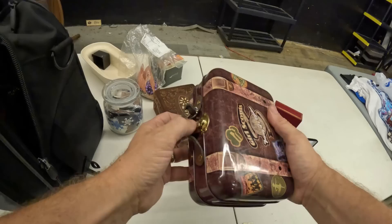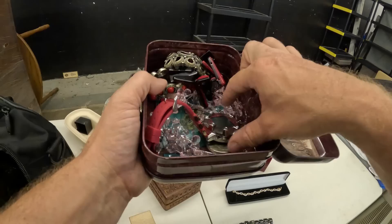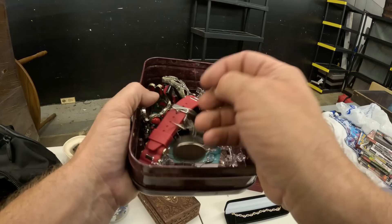Girl Scouts Journey of a Lifetime. We've got a nice little costume bracelet. Here's an Aqua Sports watch. Oh, here we go — this is kind of cool. It's a keychain but it's got an Eisenhower dollar on it, so that's cool right there.